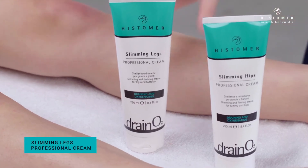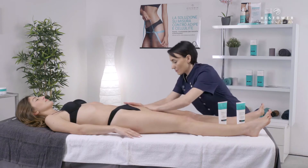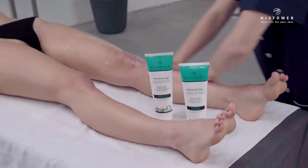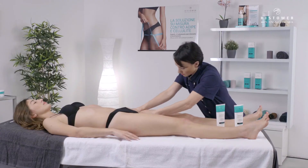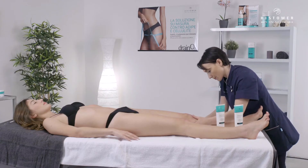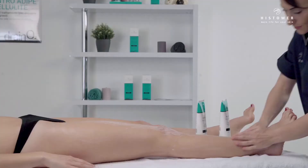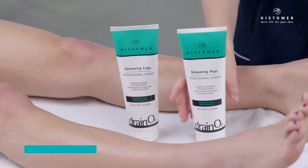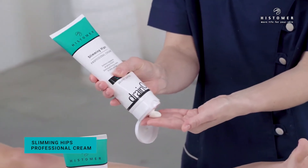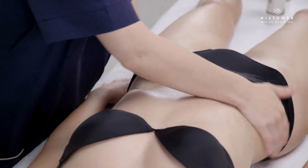Apply Slimming Legs Professional Cream on both legs until completely absorbed. Slimming Legs Professional Cream is a professional draining and slimming cream specific for legs and buttocks. Then continue with the application of Slimming Hips Professional Cream, a slimming and reducing professional cream specific for tummy and hips adipose tissue.